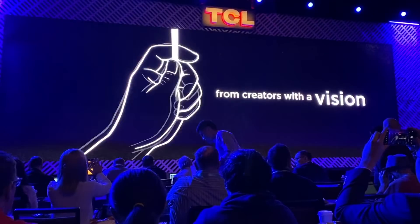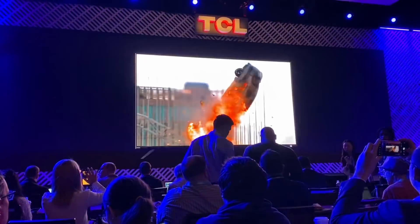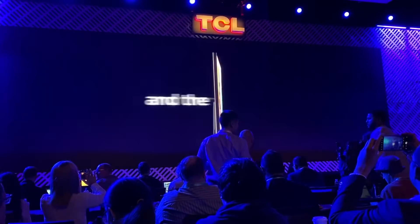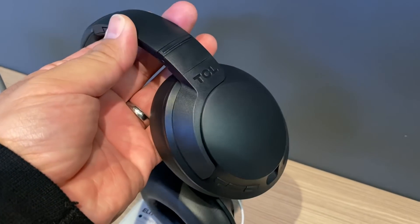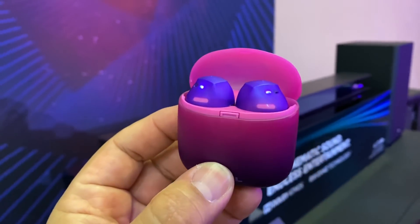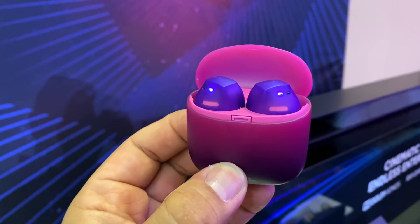Moving on to the next one, let's talk about TCL. TCL is known for making TVs and soundbars and a lot of different stuff in the American market, and they're also jumping into the audio market. Last year they came out with some wireless headphones and Bluetooth earbuds, and now they're into the market with true wireless earbuds. The first ones are called the Social 500 TWS — SOCL — and you can get these in four different colors: black, blue, orange, and purple. I actually managed to grab a sample at the TCL press event in black.